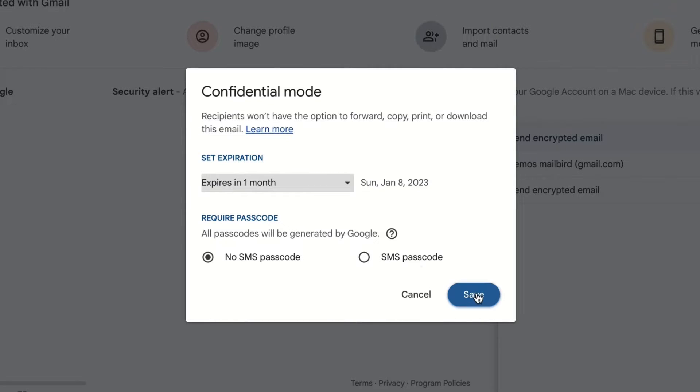I don't really feel too comfortable sending out credit card information and passwords to clients by email. I'm curious if there's a way to make it safer to send out this kind of messages. Oh great! I can encrypt my Gmail messages and my data is safe.